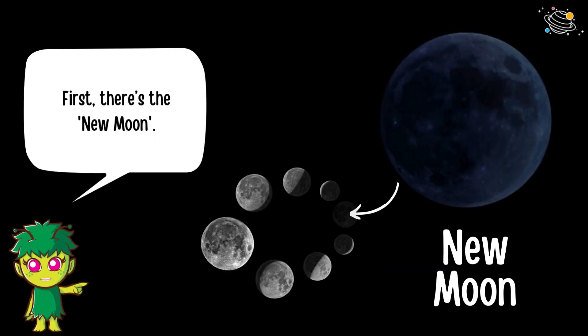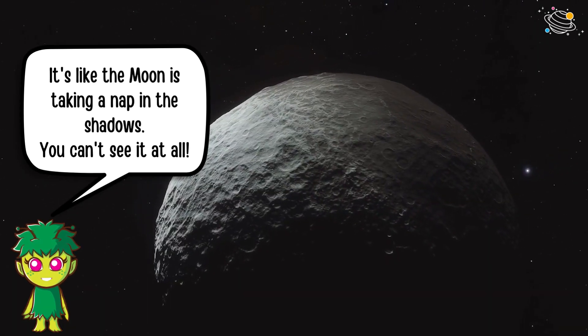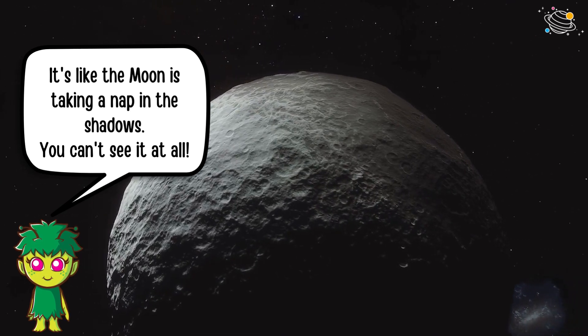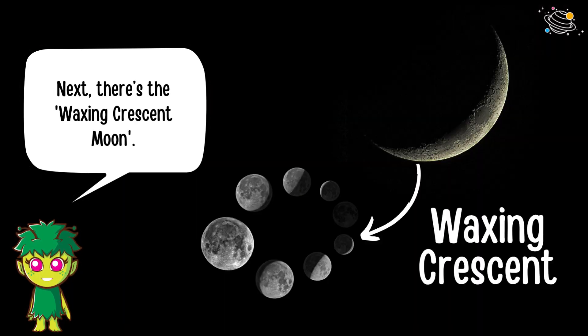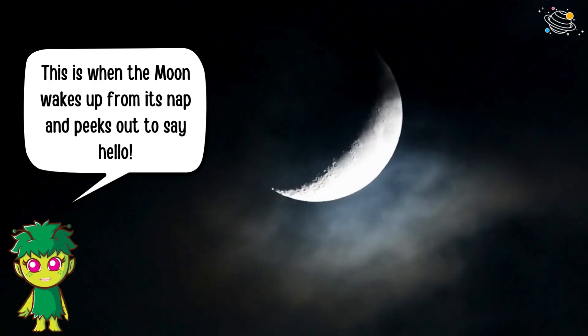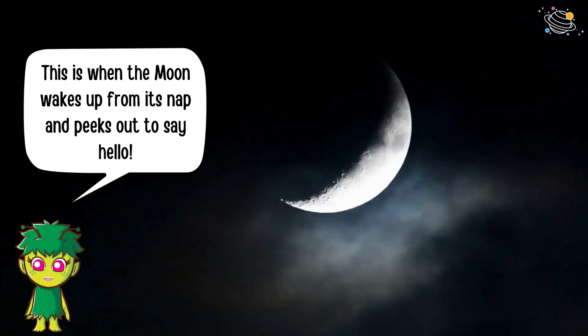First there's the new moon — it's like the moon is taking a nap in the shadows; you can't see it at all. Next there's the waxing crescent moon — this is when the moon wakes up from its nap and peeks out to say hello.